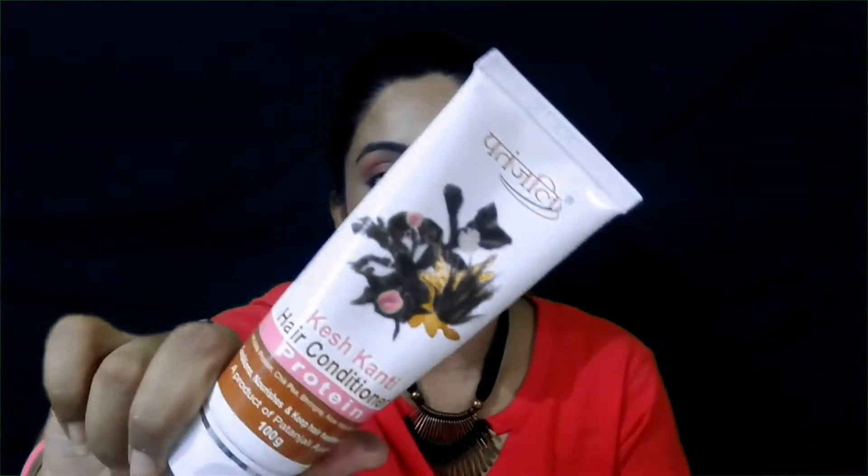For my soap, I have packed this — it is Dove Pink Rose Beauty Bathing Bar. I like moisturizing bars. For my shampoo, I am using Clinic Plus in a sachet for about 1 rupee — very easy for travel. And for my hair conditioner, I am taking this Patanjali Hair Conditioner with protein. It is 60 rupees for 100g, which is perfect for my hair.